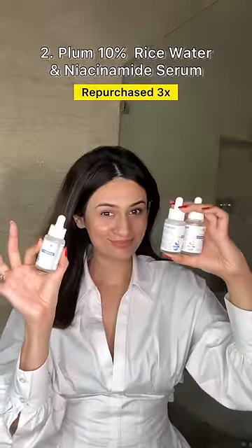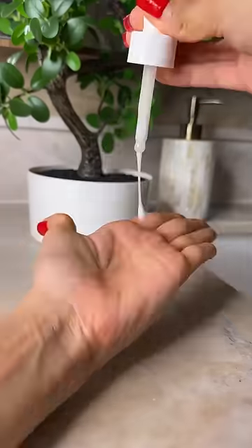I repurchased the Plum Niacinamide 10% with rice water 3 times this year. I find this very hydrating and soothing for my skin, and it also helps my combination skin with excess oil control.